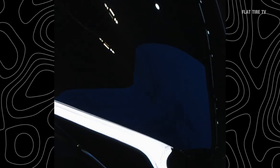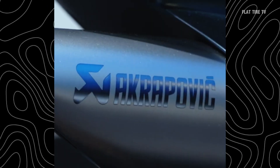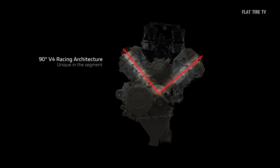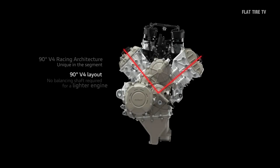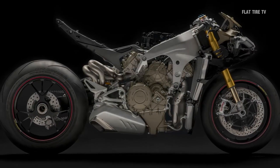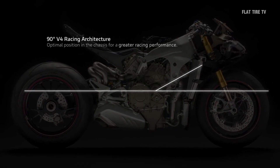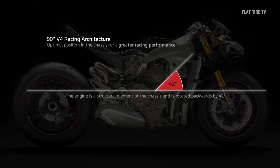But is this a truly revolutionary breakthrough? The answer could depend on who is looking at it. In recent years, the market has seen several innovations in V4 engines, with brands like Ducati and Aprilia pushing the limits. So while CFMoto's proposal impresses on paper, it's not the only competitor in this niche.